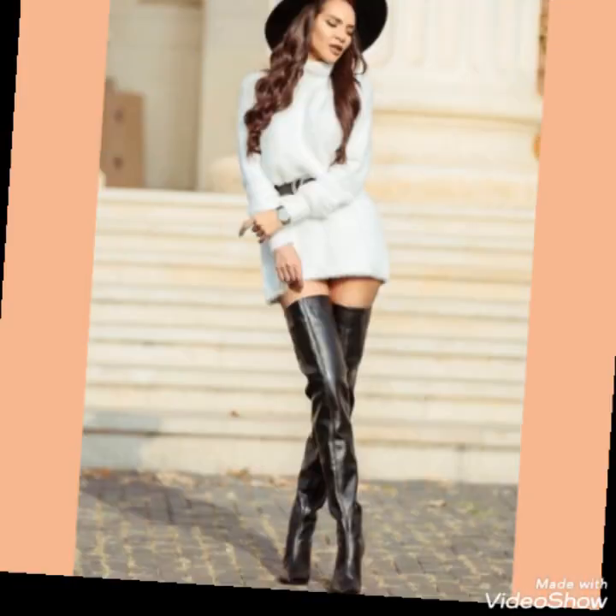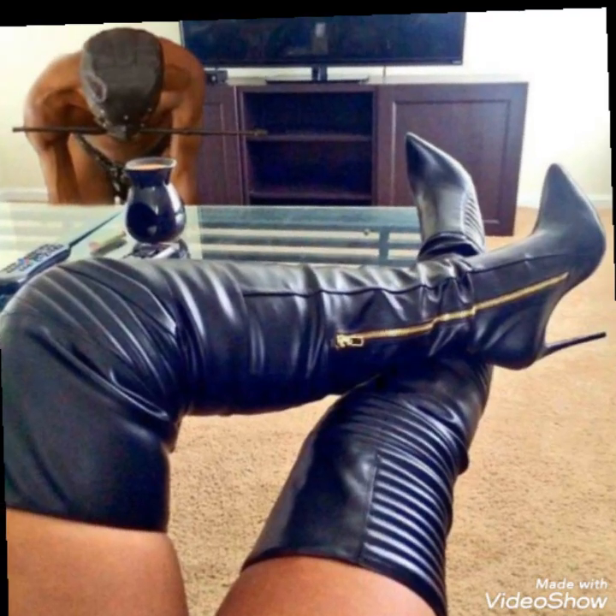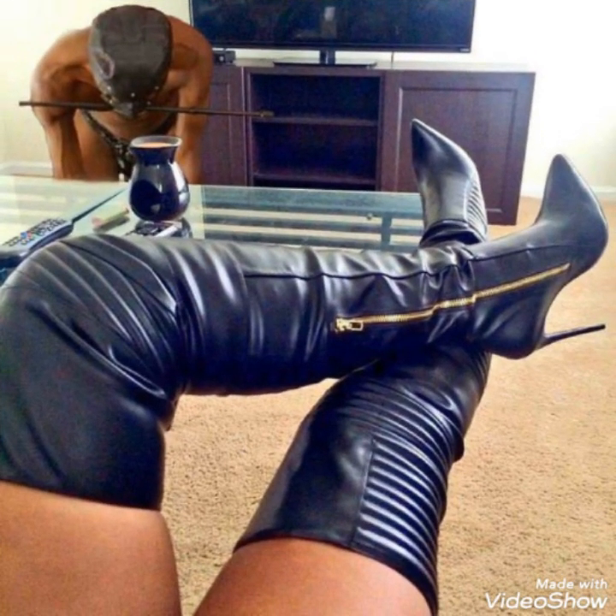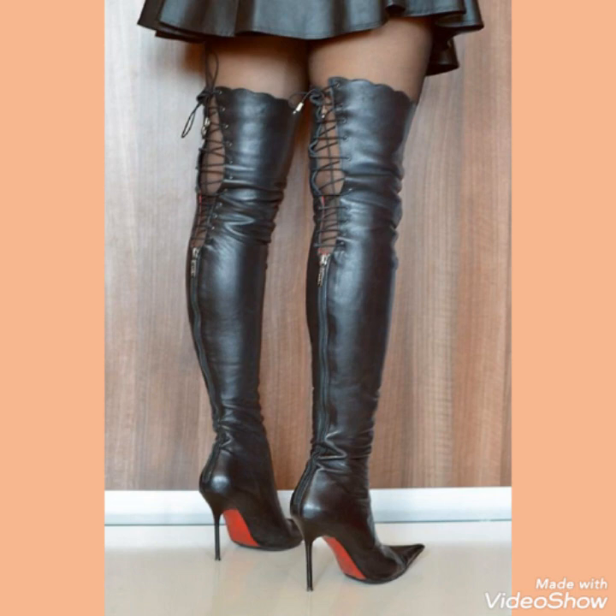Friends, I suggest you to watch this video till the end for more designs and ideas about leather and latex over the knee boots. You can wear these type of boots with different type of outfits and look stunning and gorgeous — these are very trendy boots.